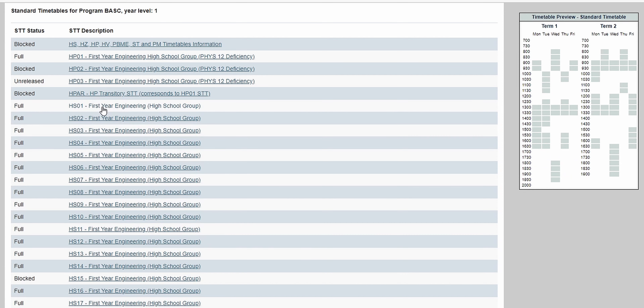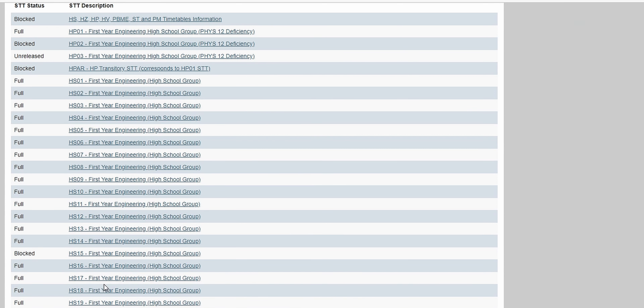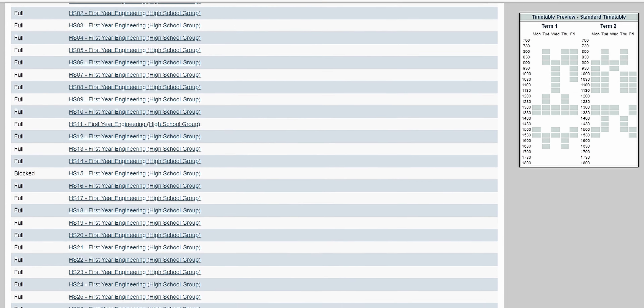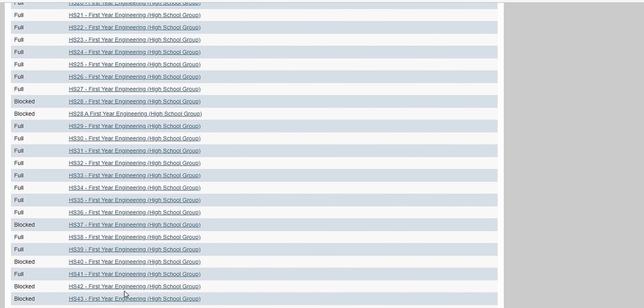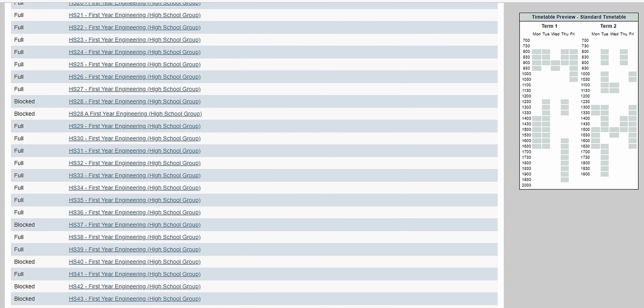First year UBC Engineering uses standard timetables, or STTs, to determine your schedules. When you do your course registration, there are around 60 different standard timetables, all with the core courses that you need to take in first year engineering. However, these standard timetables do not include your elective or your English credit, which I will soon discuss when we talk about courses.